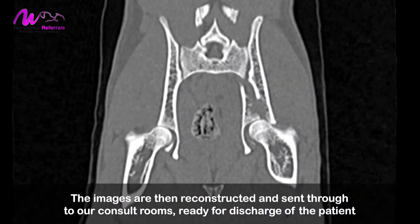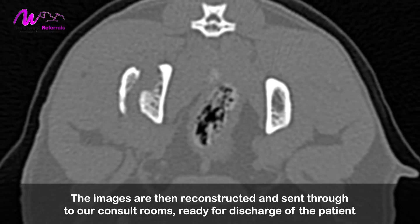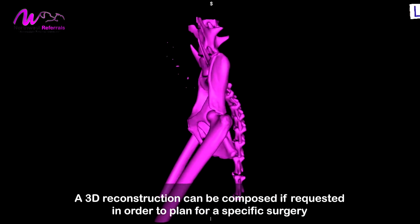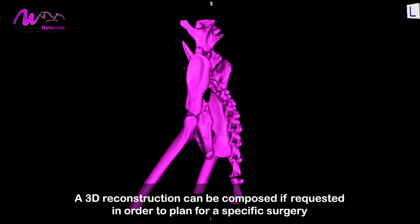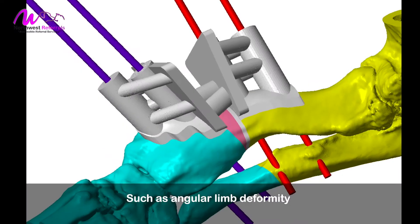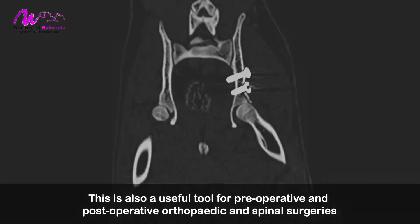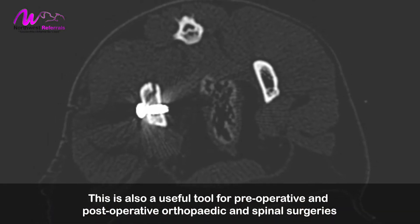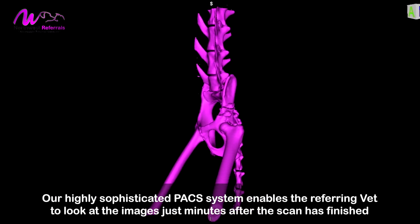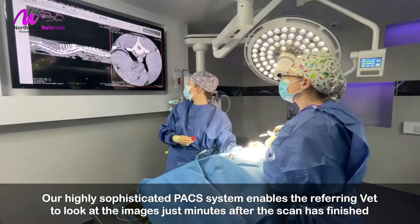The images are then reconstructed and sent through to our consult rooms, ready for discharge of the patient or to explain to the owner before surgery. A 3D reconstruction can be composed if requested, in order to plan for a specific surgery such as angular limb deformity. This is also a useful tool for pre-operative and post-operative orthopaedic and spinal surgeries. Our highly sophisticated PACS system enables the referring vet to look at the images just minutes after the scan is finished.